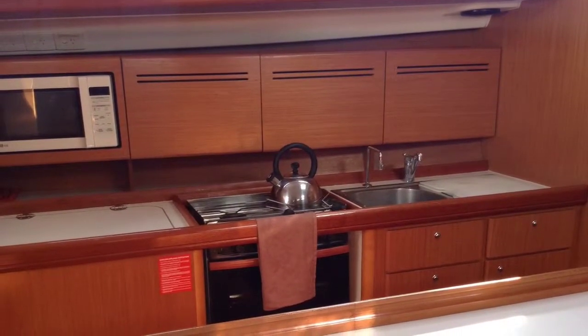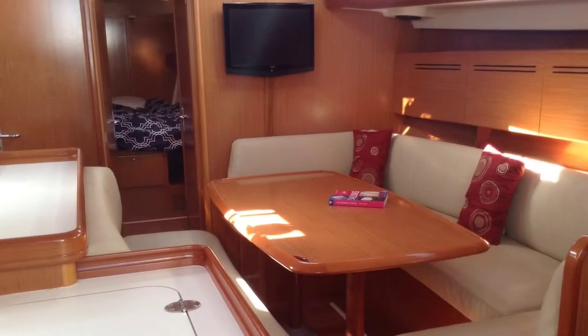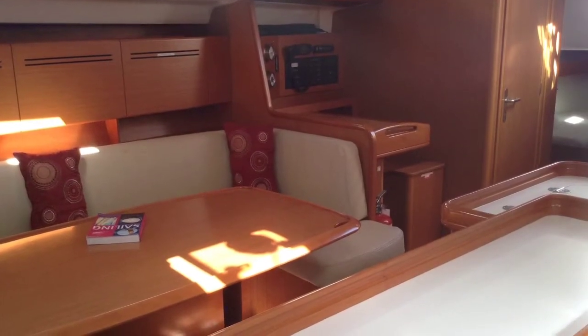With its large galley and dining area, Latitude really is more akin to an apartment on dry land than a yacht. As well as her two large fridge freezers, she has absolutely massive amounts of storage space.